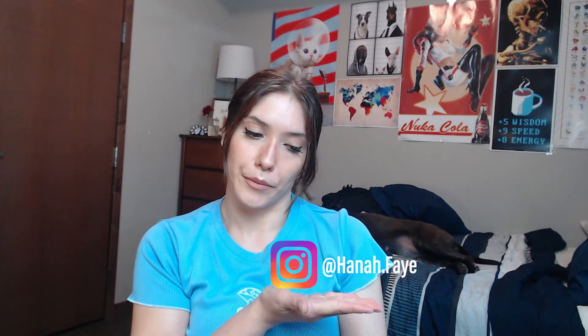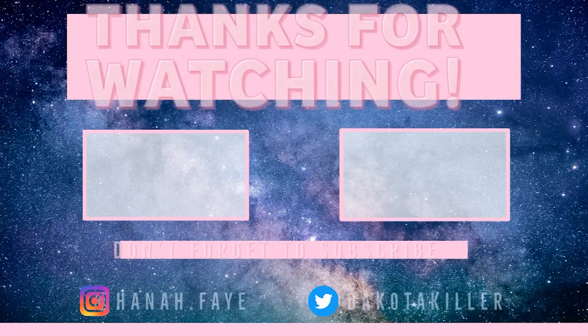So that is it for today. Let me know down in the comments which build was your favorite. If you have a really cool PC build, feel free to send it to my Twitter — it'll be right here. Also follow me on Instagram. Thank you so much for watching. Remember to like, remember to subscribe. I'll see you next time. Bye!